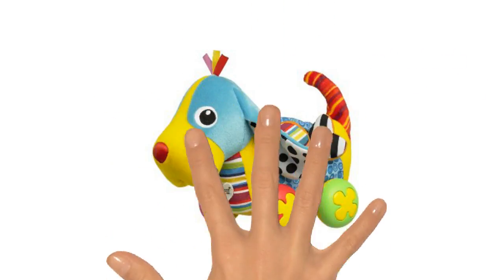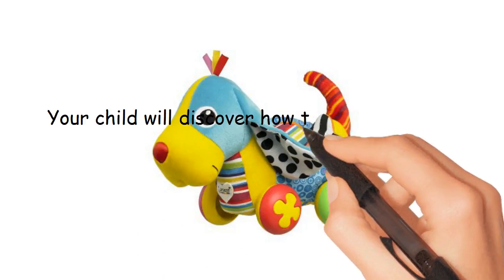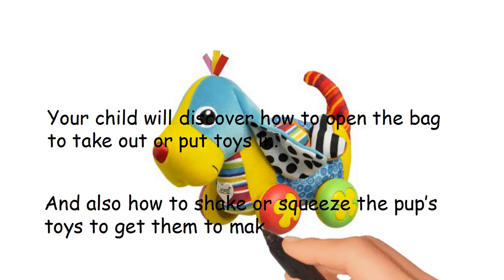Hand coordination is also addressed in the toy. Your child will discover how to open the bag to take out or put toys in, and also how to shake or squeeze the pup's toys to get them to make noises.